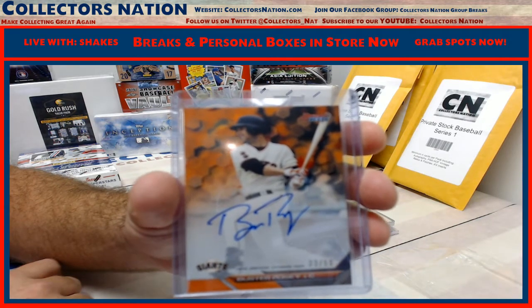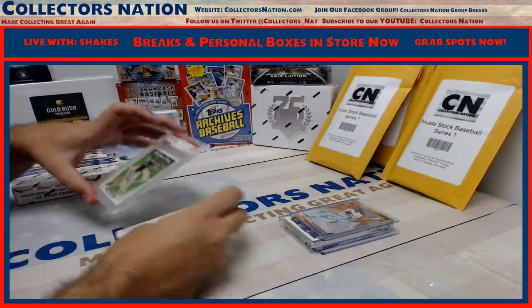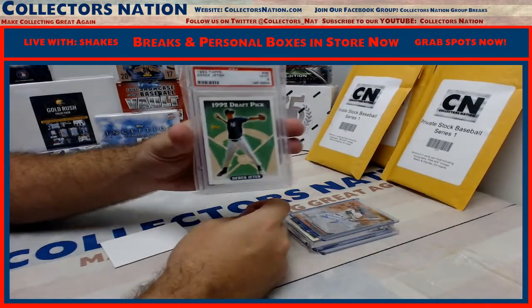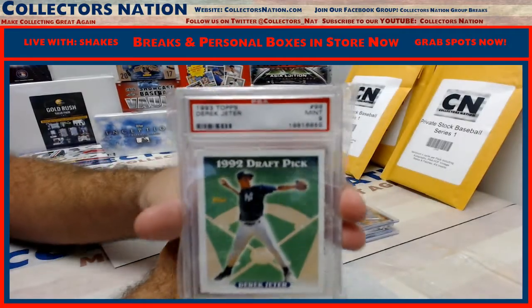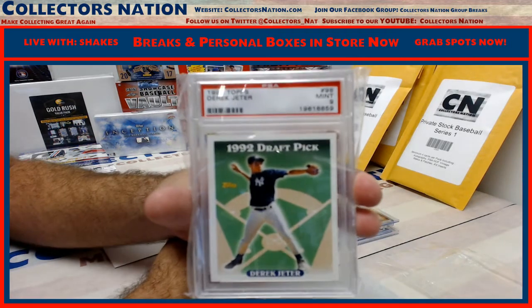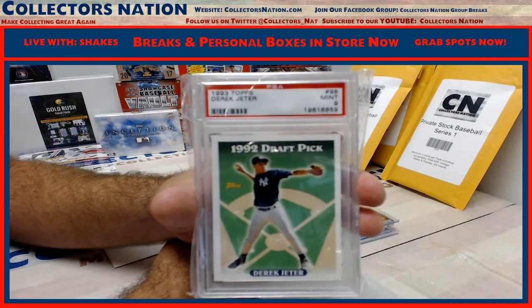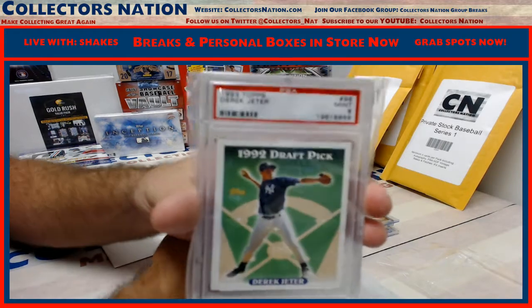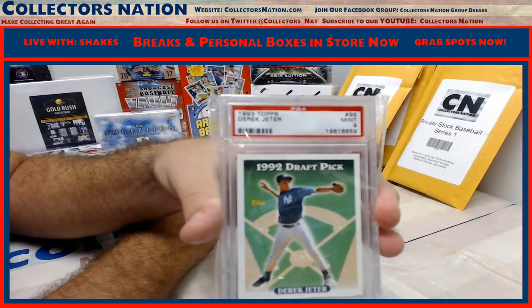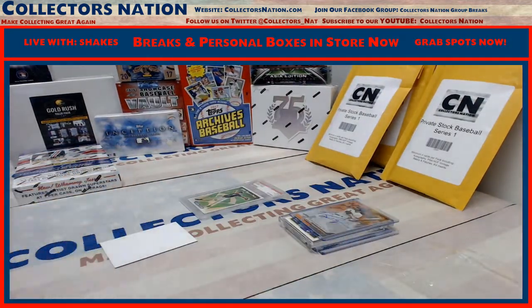And we still have one more card coming — 1993 Topps Derek Jeter rookie card, PSA Mint 9. There it is, very nice Lance. Nice pack. Well guys, there are three packs left and it looks like the $50 break credit is still in one of them. Congratulations Lance, we'll get it out to you man. Thank you CollectorsNation.com.